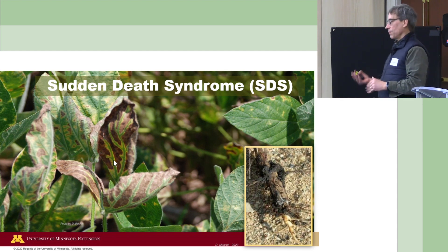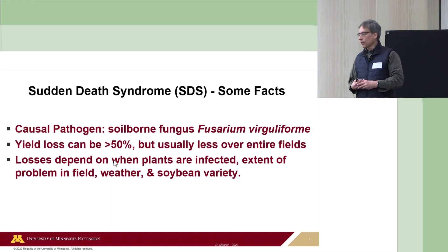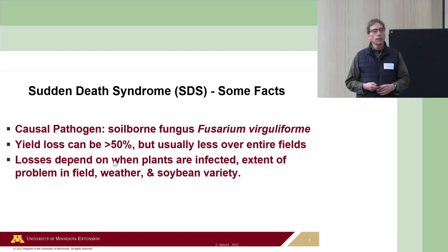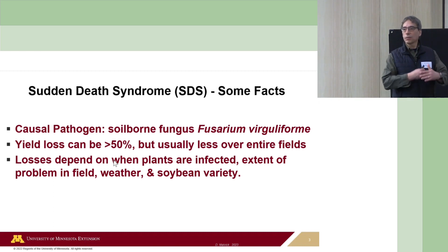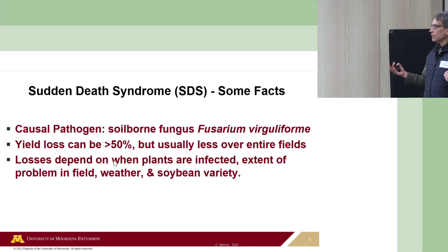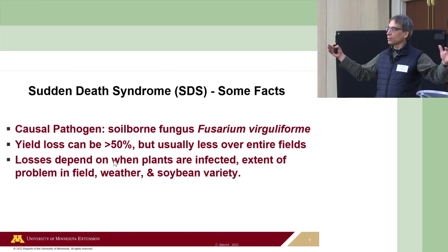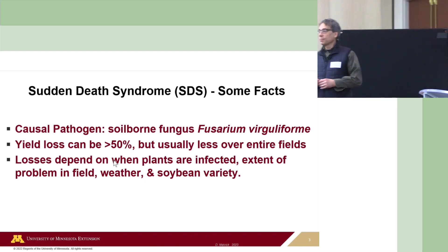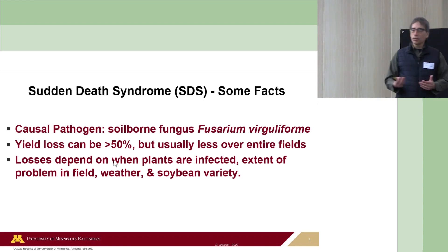This is why a foliar fungicide has no benefit for this disease. It's a soil-borne fusarium fungus—fusarium fungi are a really bad group of organisms. Yield loss can be very high—over 50%. Occasionally we see it at that level over large fields, even in southern Minnesota and Iowa, but usually not, because it's a soil-borne problem and it's patchy in fields. The losses depend on when the plants are infected, the extent of the problem in the field, the weather, and the soybean variety.